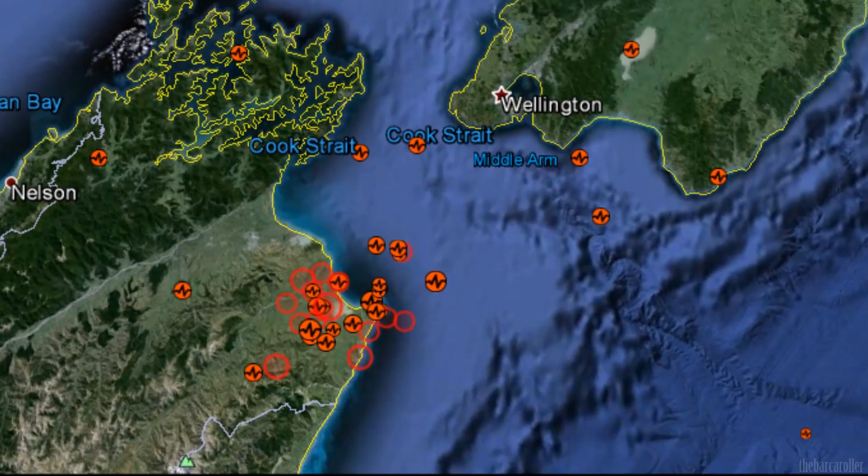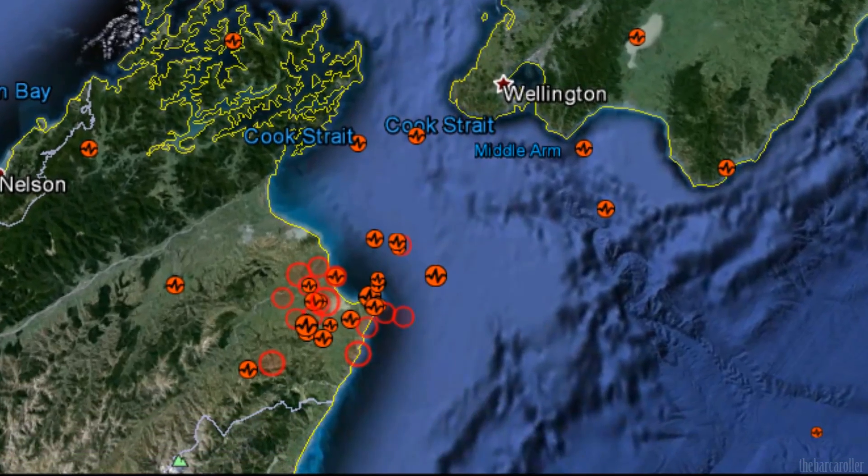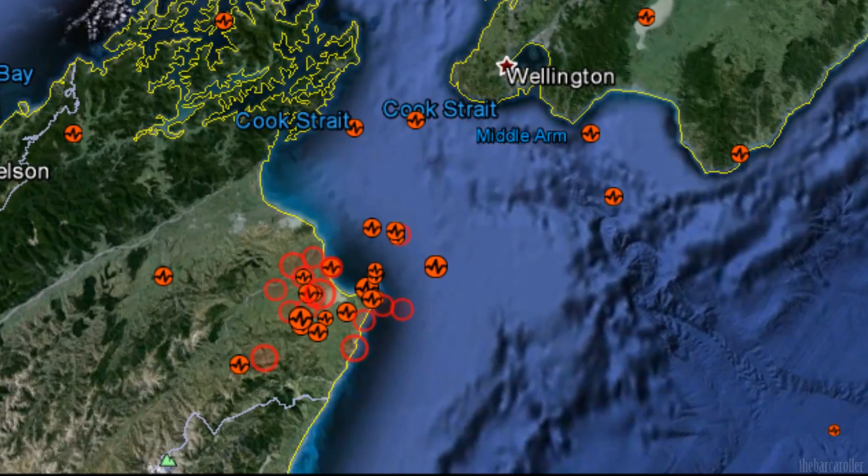Greetings. This is a volcano and earthquake watch for the New Zealand region for September and October 2013.